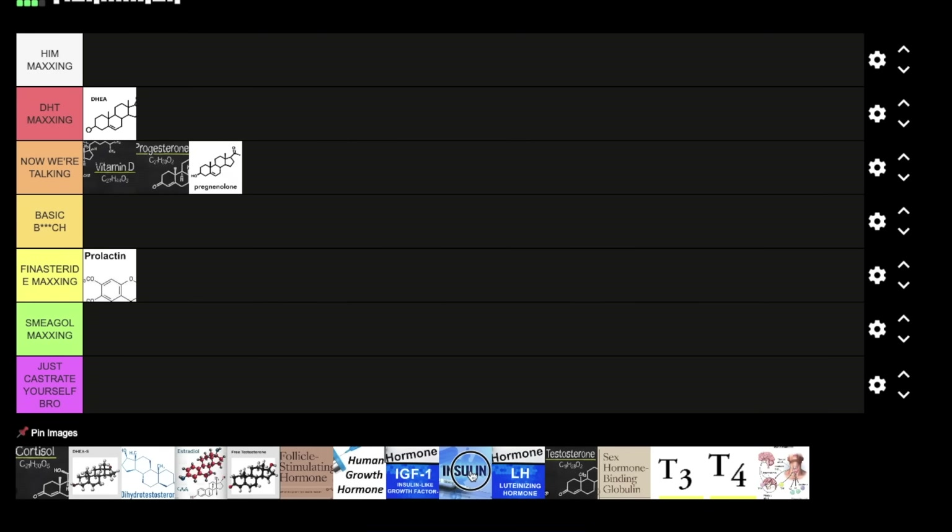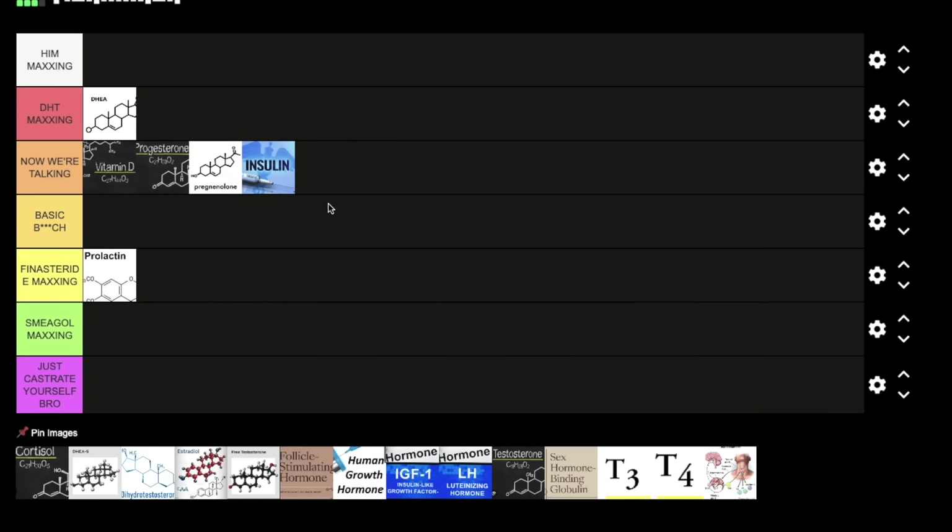Next we have insulin. I'm putting insulin at 'Now We're Talking.' You need insulin for obvious reasons — I wanted to put it at basic bitch because it does so many things in the body, but I got to put it higher for DHT maxing simply because of its effects on bringing glucose and amino acids into cells and lowering protein breakdown. Remember, DHT is made through 5-alpha reductase, which is a protein made from a gene, and you need insulin when we start talking about genes and proteins. Of course, you don't want it too high — you don't want insulin resistance.